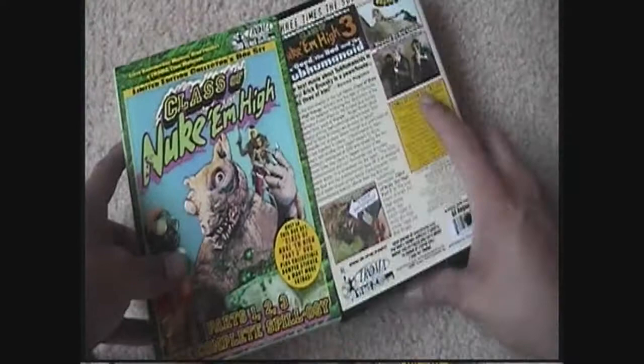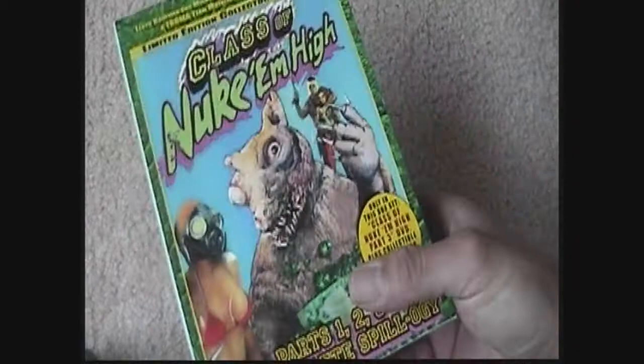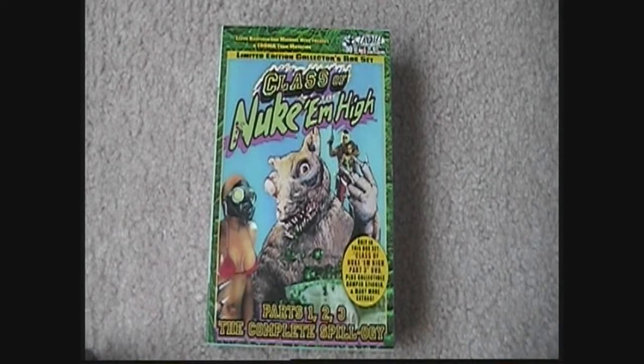That's pretty much what the box set includes — three DVDs, nothing special packaging-wise, just the movies but loaded with some extras. Class of Nuke 'Em High 1, 2, and 3. If you're a Troma fan or a fan of the Class of Nuke 'Em High series, definitely check it out. It's still fairly available — I found this on eBay and got it for a decent price. The complete Spillology. Maybe I'll pick another box set to show you guys. Until then, take care!